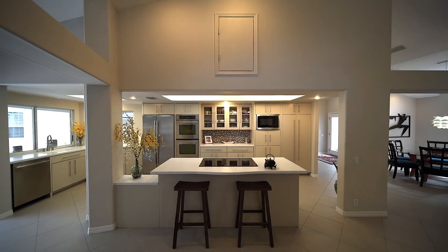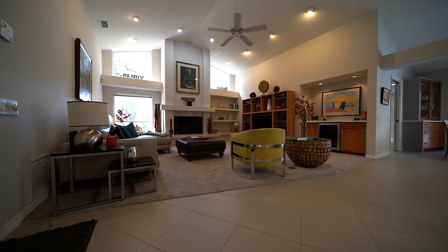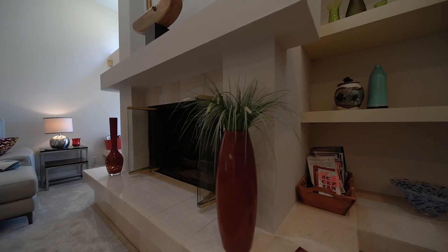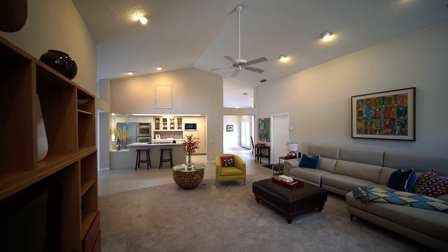The kitchen overlooks the family room, which features a wood-burning fireplace, a wet bar complete with wine refrigerator, and windows that bring in natural lighting.